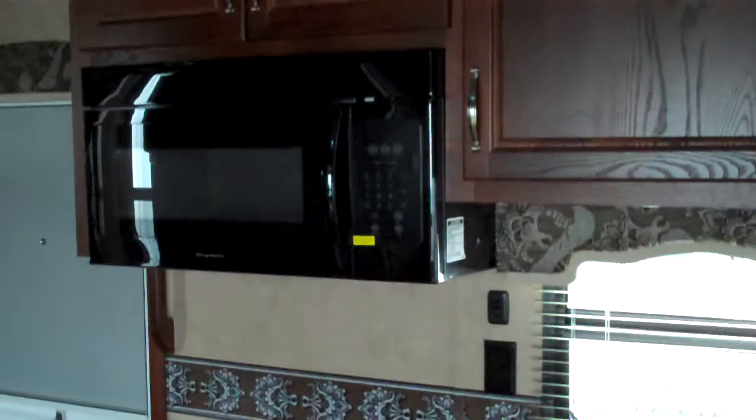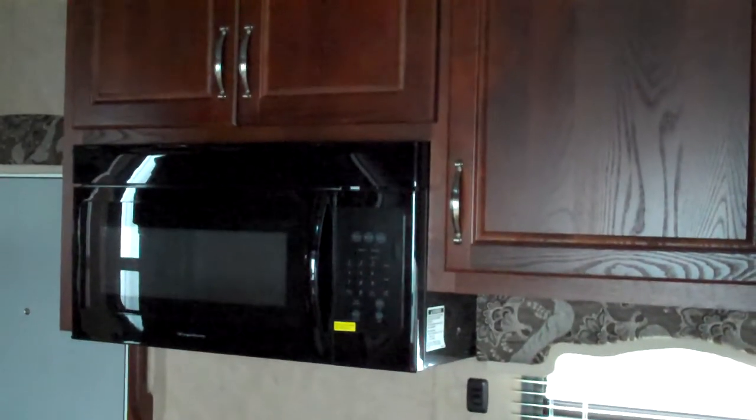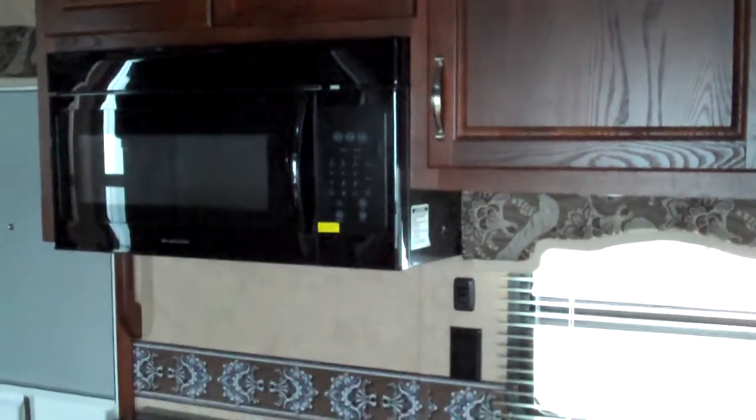Standard microwave above, and there is an option for a convection microwave. One of the nice things about this floor plan is the placement of the refrigerator on this side with the pantry next to it, which means even while you're traveling, if all your slides are in, you can still stop and access your fridge without running any of the slide outs out.